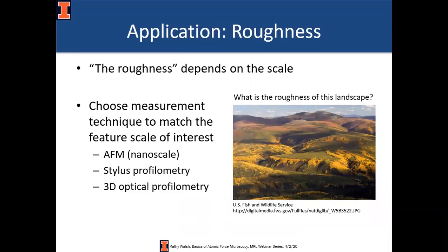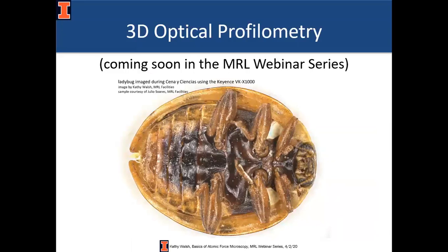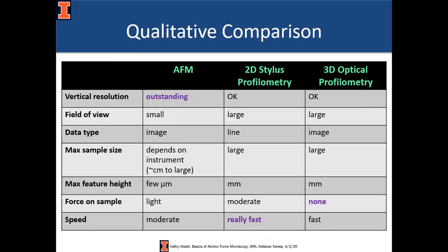In addition to measuring heights, since you have XYZ coordinates of every point on the surface you can calculate roughness. AFM looks at nanoscale roughness — depending on your application, AFM may be the best technique, for example for single asperity contacts or MEMS devices. Or you may need a larger scale measurement like 2D stylus profilometry — dragging a diamond stylus over a surface — or 3D optical profilometry. The main takeaway: AFM has fantastic vertical resolution, 2D stylus profilometry is super fast, and 3D optical profilometry applies zero force to your sample.